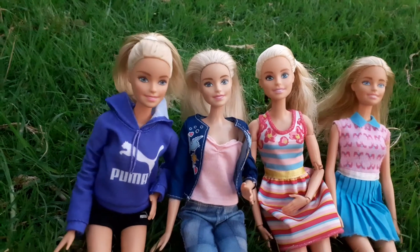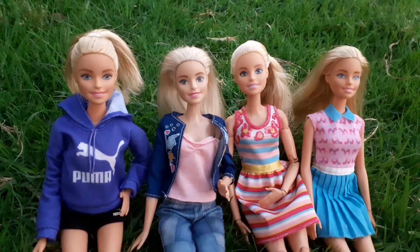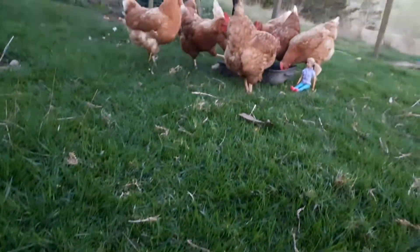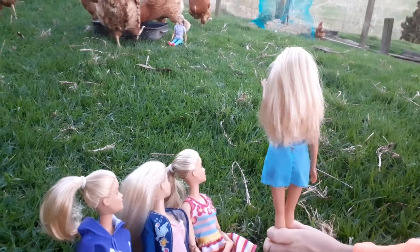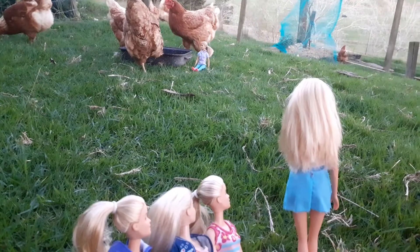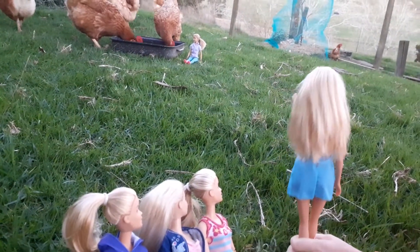Today we are going to be visiting the chooks, and they're right behind us. I'm really excited. The chooks are over there and I think that's their owner. Let's go ask a few questions about the chickens.